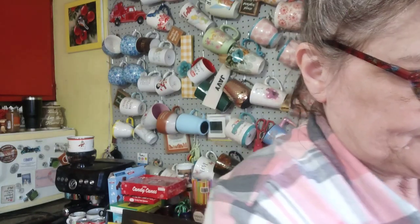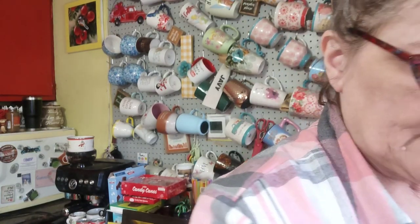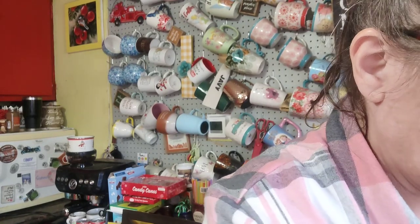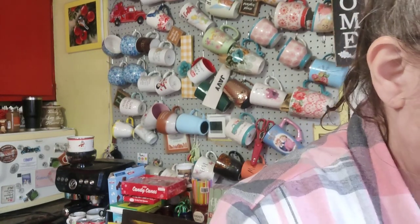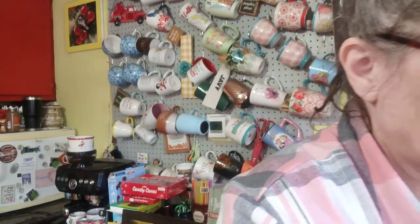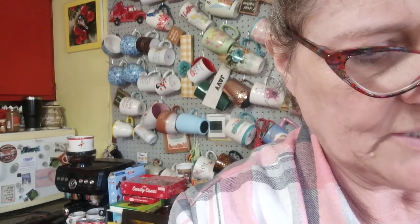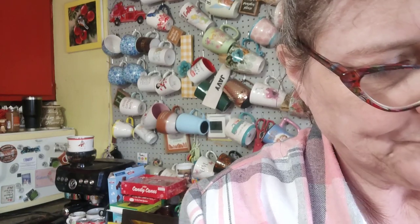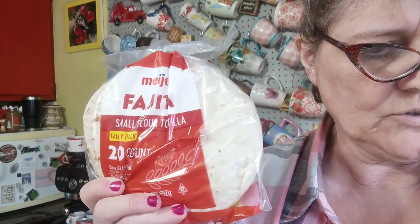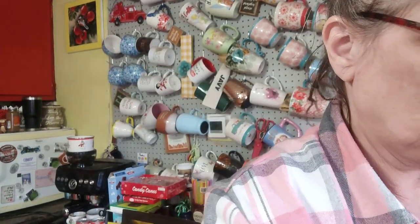So it works out to about a dollar twenty or even a dollar ten per cheese if you think about it. He's going to have more people coming, so I got three packs of hamburger — that's 60 patties total and these are $2.29.